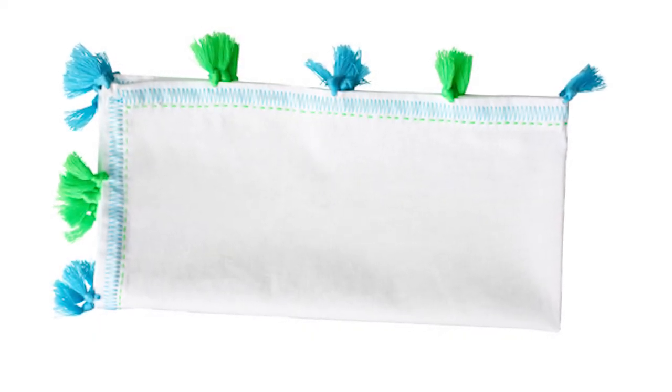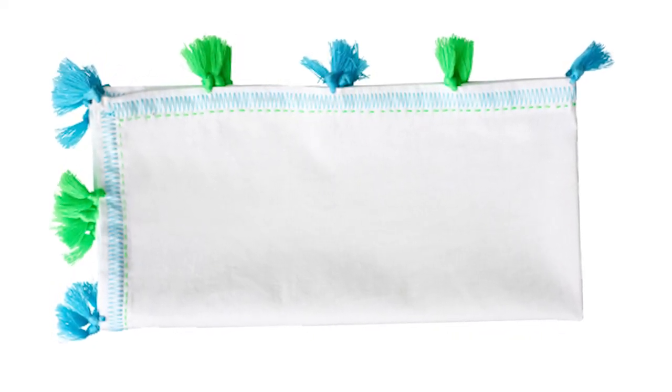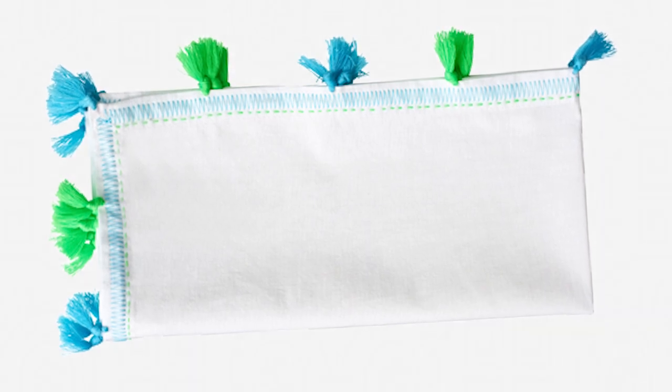When it's time to dine, pom-pom napkins from Kim Seibert would be a lovely way to happily reinforce the colors of the green monograms and the blue lake outside.